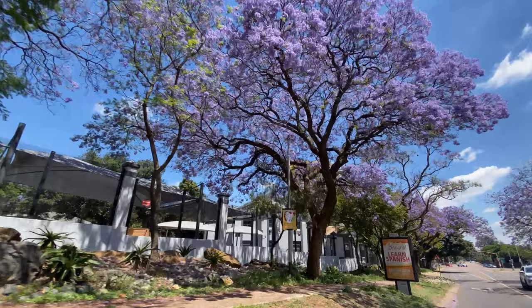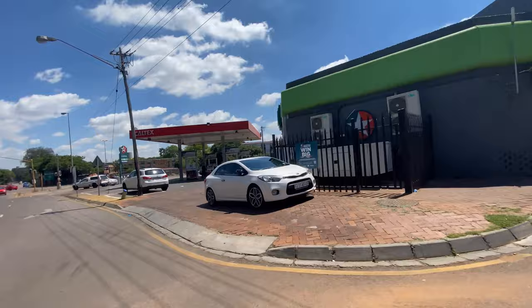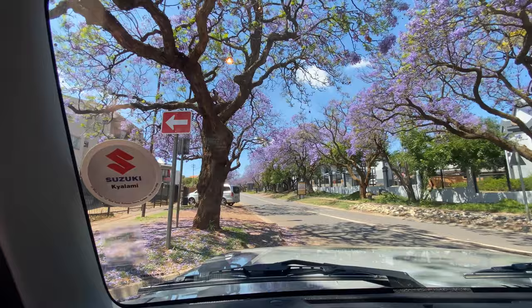To give you guys a bit of background on these amazing trees: each year from around late September to about November, jacaranda trees go into bloom all across South Africa, and they are particularly abundant in Pretoria and Johannesburg.